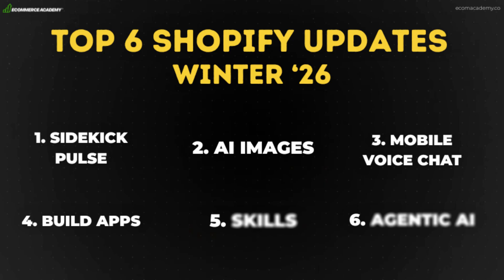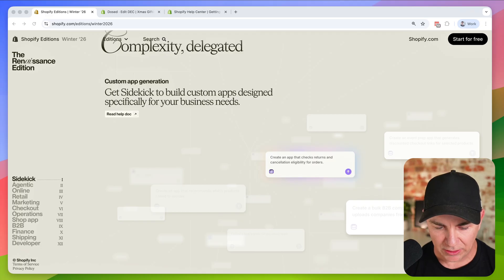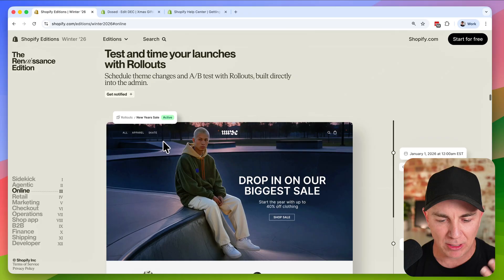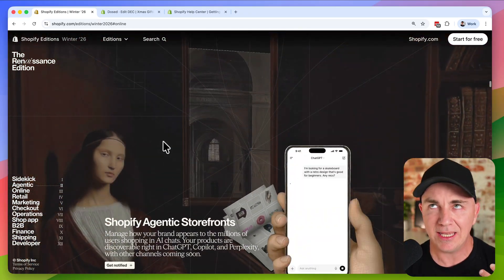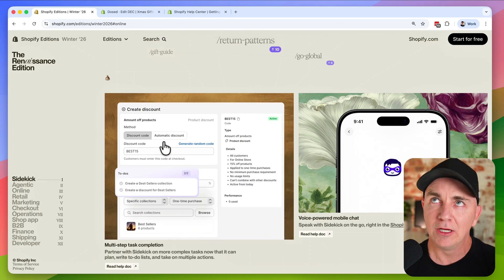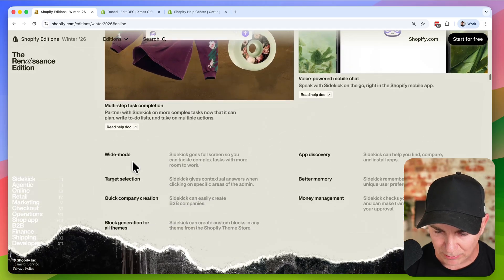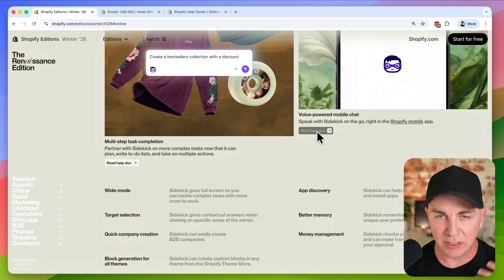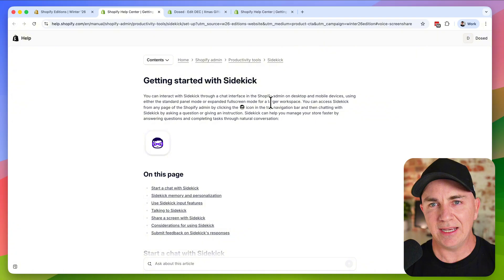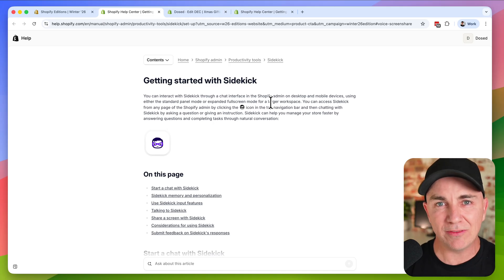Before we move on to updates five and six, I want to take you through how to look through these updates and get ideas for yourself. Over on the left you have different types of updates — I'd recommend spending some time reading through them to find anything that might apply to your business. Shopify takes feedback from people throughout the last six months and implements it as features. Most people I work with in my elite mentoring program are only using about 10% of Shopify's capabilities — there's a whole beast of things that could make your life easier.